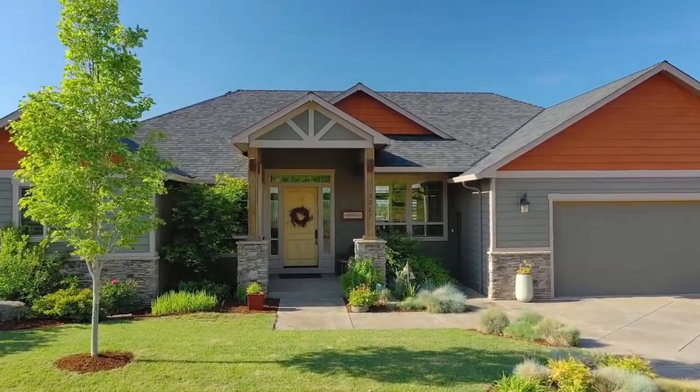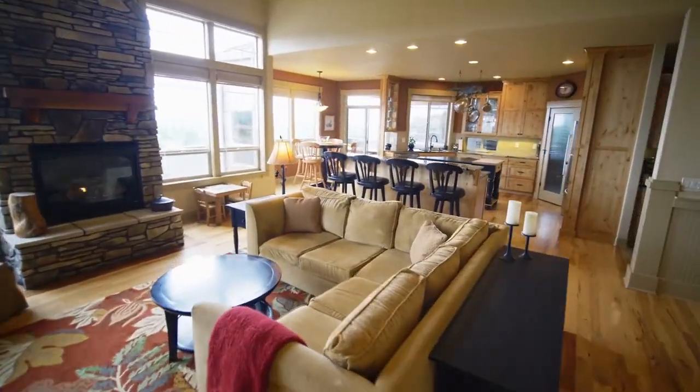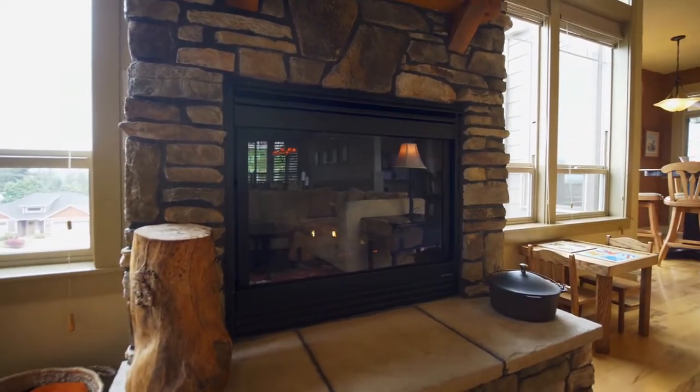Heading inside, you'll discover an open-concept floorplan with walls of windows, hickory floors, vaulted ceilings, and a gas fireplace with stone surround.